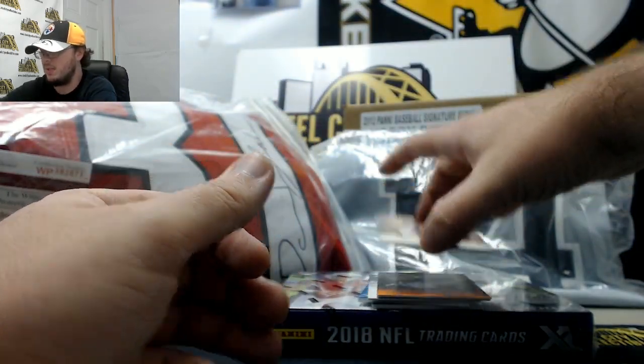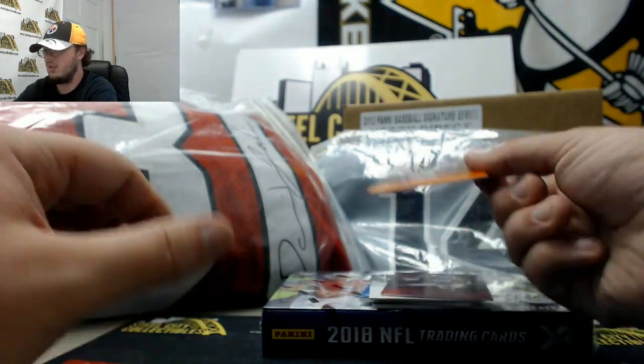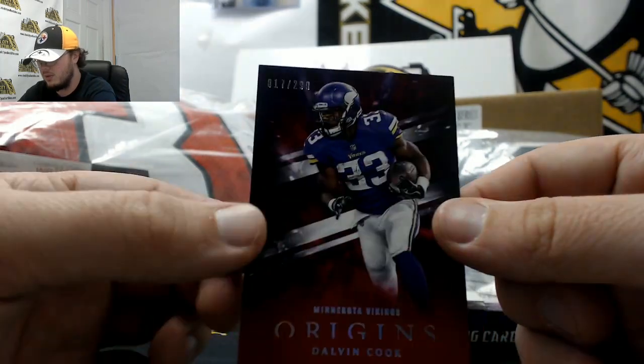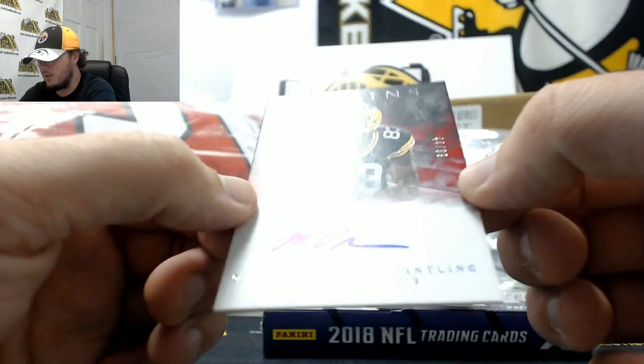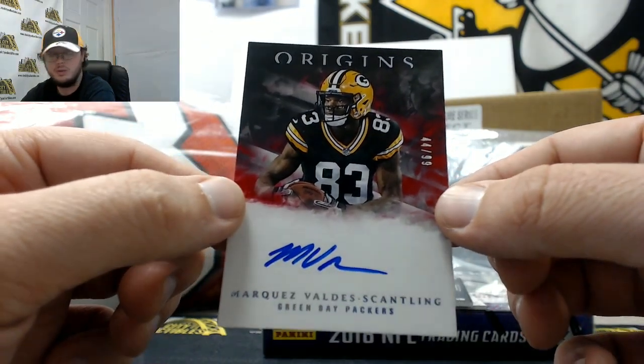Alright, so we got Devontae Freeman and Dak Prescott. That's Stephon Diggs, numbered 175. Dalvin Cook, it's a 299. Got a nice autograph here, Marquez Valdez-Scantling of the Green Bay Packers, numbered 44 of 99.